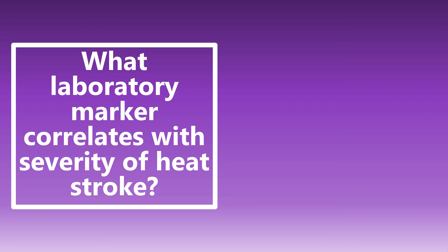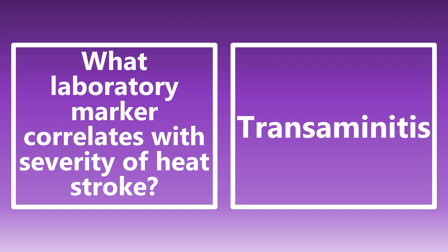What laboratory marker correlates with severity of heat stroke? The one most commonly seen is transaminitis — your ALT and AST. That is the main thing that correlates with the severity of a heat stroke. The higher those liver enzymes are, the more severe the heat stroke. Just another random factoid, and also a helpful clinical pearl.